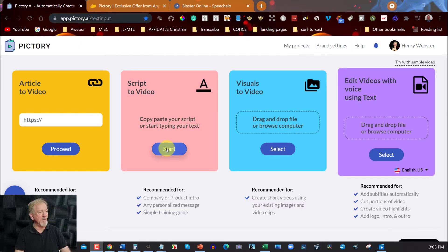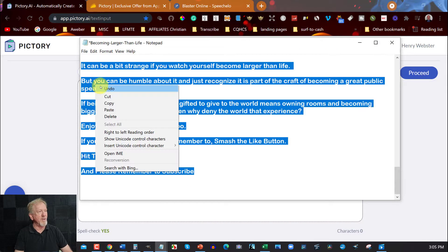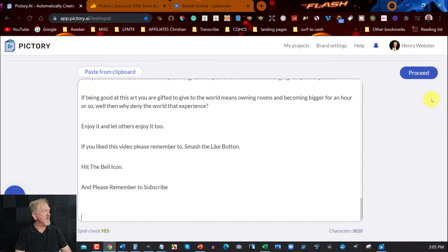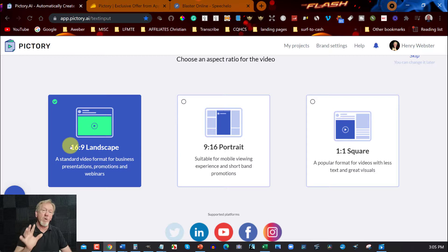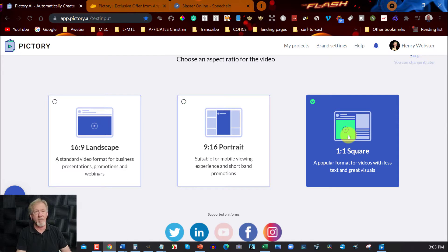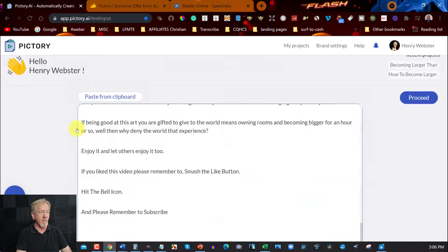Now have a look at this. I already have a script right here — I'm just going to copy that. This one is about public speaking, becoming larger than life. You'll find that you most likely will need to edit some of the images or videos. The one I like to use is the landscape one, because I'm wanting to upload this onto YouTube — the landscape 16 by 9. If I was wanting to do a short video, I'd go 9:16. Or if I was wanting to do a square one for Instagram, I'd go 1 to 1. But in this particular case, I'm using 16 to 9, so clicking on that.